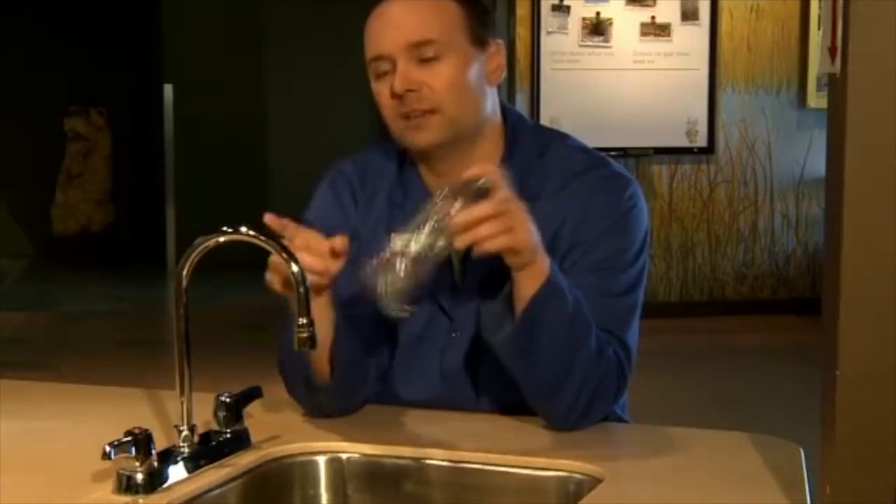Another reason people like to use bottled water is they don't like the chlorine taste of tap water. Well, there are two easy fixes. One, you can use a filter — like a Brita filter — to remove the chlorine. Or you can just take tap water, put it in a jug, leave it overnight in your fridge, and the chlorine will evaporate within 24 hours so you don't get that chlorine taste. So again, it doesn't really make any sense to use bottled water when you can just take it from the tap.